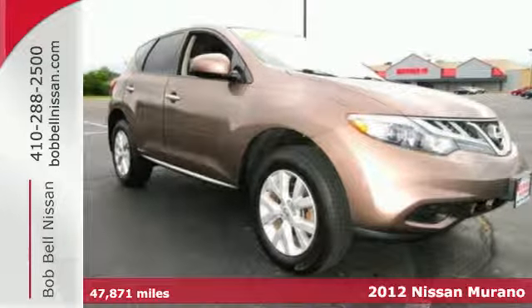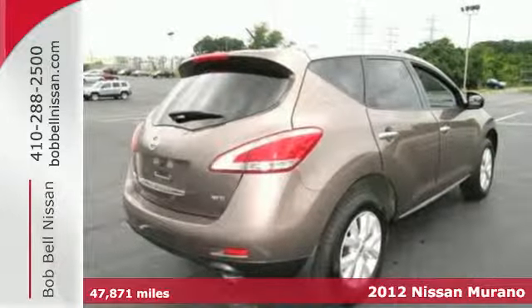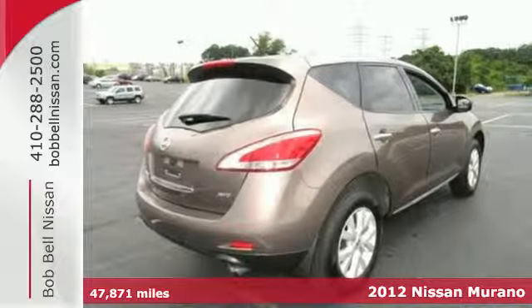It's a 2012 Nissan Murano. Nothing compares to this sporty, well-engineered and overall impressive Murano.